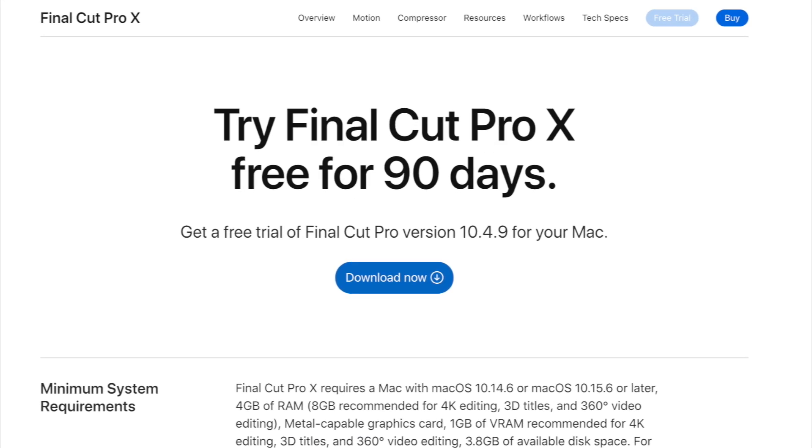Another reason I picked Final Cut Pro is that it was a one-time fee of $300. I knew I wanted to upgrade, so I started saving about six months prior to when I wanted to purchase it — putting away money specifically to buy Final Cut Pro. I know $300 seems like a lot, but if you start saving just a little bit, you can build that up. Final Cut Pro also lets you try it out for 90 days for free.